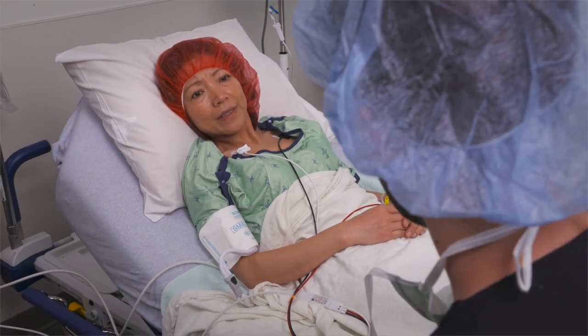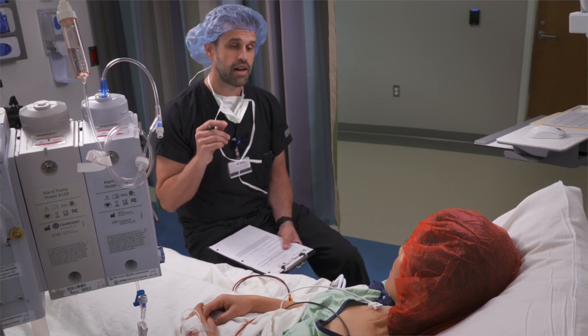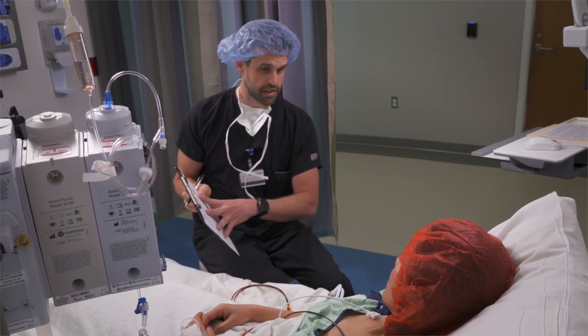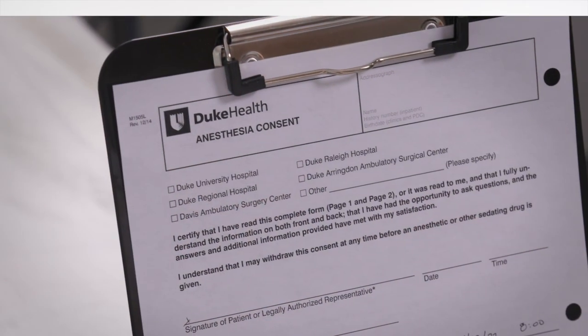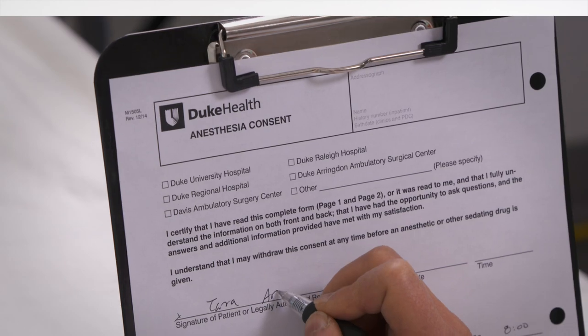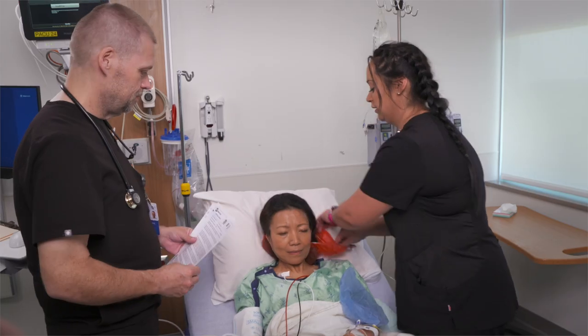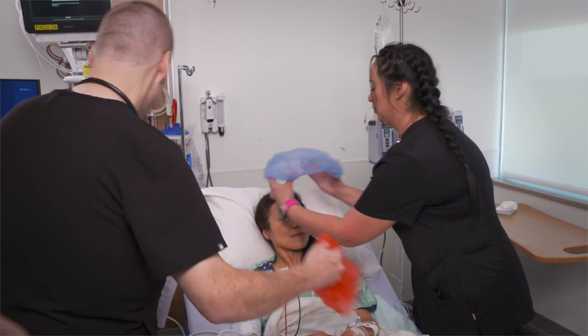They'll review your history with you to be sure nothing important has been left out. They'll also review the risks and benefits of the type of anesthesia that is best for you. You'll be asked to sign a consent form for the anesthesia. If you have any last-minute questions, please ask us — we're happy to provide answers and want you to be as comfortable as possible.